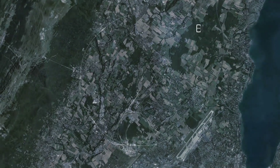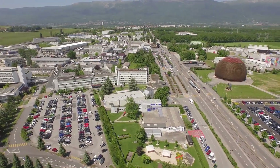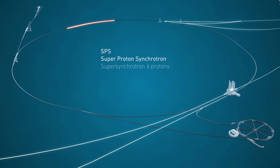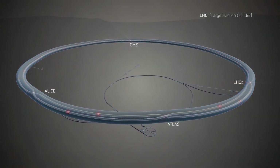At CERN there are lots of names for lots of different things, so I'll start with a bird's eye view just to orient you. This is CERN — a campus of buildings and loads of tunnels underground at the border of Switzerland and France. There are many different loops for accelerating particles, but the most famous and biggest is the Large Hadron Collider, the LHC, which is a large ring with two proton beams circulating inside in opposite directions.